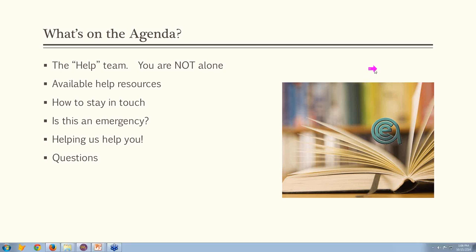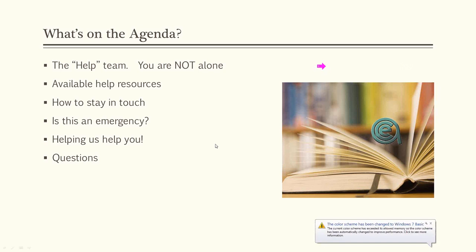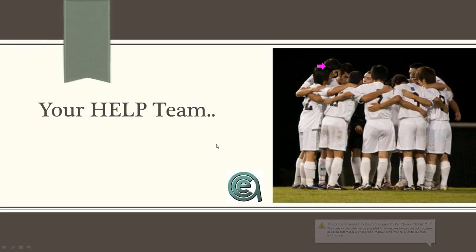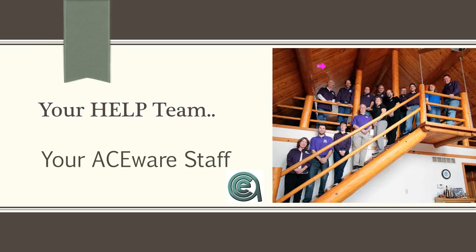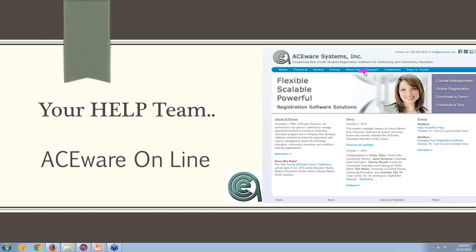Lori is monitoring the chat if you have questions, and Cheryl, I'll ask you to keep me honest. The Help team — first of all, you have help. You're not alone when using Aceware. You've got a team behind you: your Aceware staff and your Aceware tech. One of those resources is your online help, which is where we're going to be talking about the online help guide — there have been some updates to it.